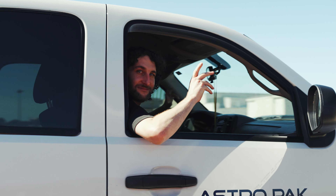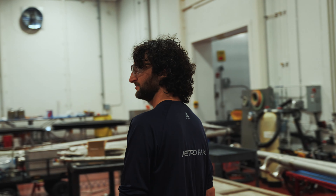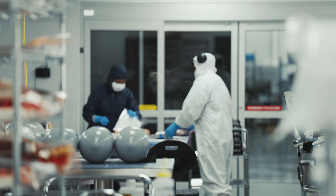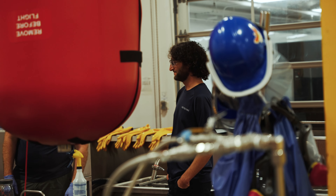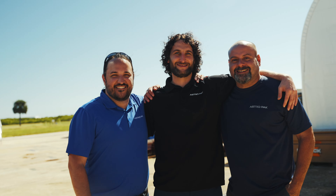My name is Griffin Blatchley. I'm the Florida Field Operations Manager. I've been with AstroPak for roughly six years. I would say the most challenging part of my job is the logistics — whether it's personnel logistics, paperwork logistics, and especially equipment logistics. We're doing jobs in Florida, all the way to Georgia, to Alabama. It's very rewarding working in the aerospace industry, whether we're working for Blue Origin, SpaceX, or ULA.